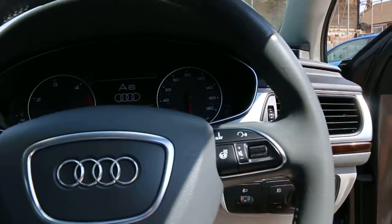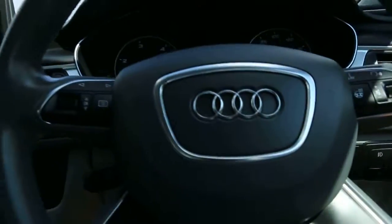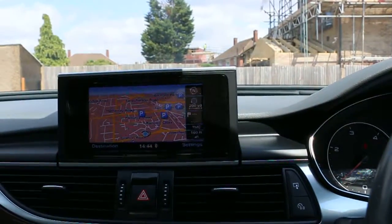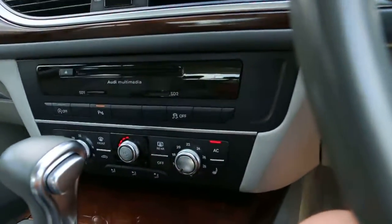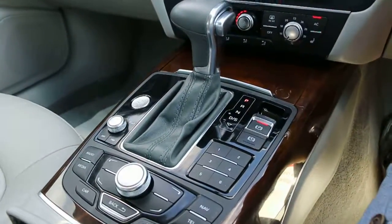Multifunction steering wheel with Bluetooth and cruise control. It's got a satnav, reverse parking camera, air conditioning and climate control, heated front seats, automatic transmission, and safety airbags on the front, on the side, and on the back.